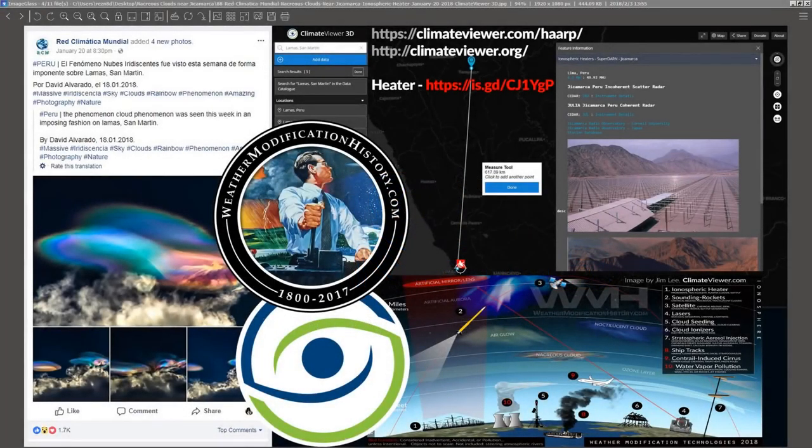Welcome, climate viewers. This is Jim Lee from Climate Viewer News at climateviewer.com, climateviewer.org, and weathermodificationhistory.com.